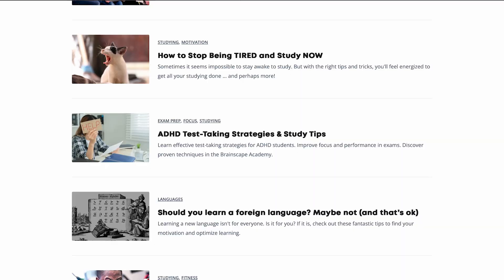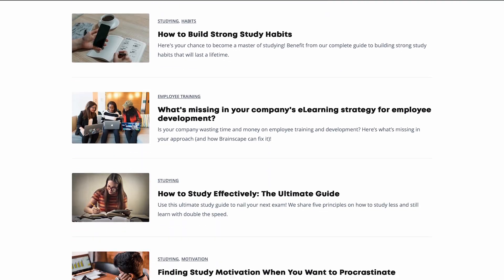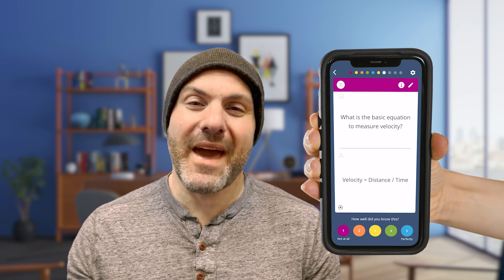If you like this advice, be sure to subscribe and check out the Brainscape Academy for tons more wisdom on optimizing your learning and productivity. And of course, remember to check out the Brainscape app itself for the ultimate study weapon. Good luck out there.